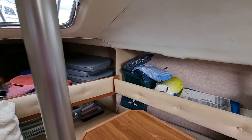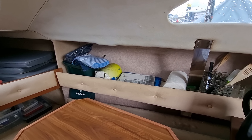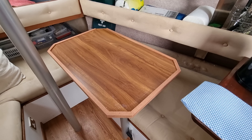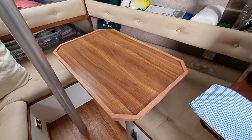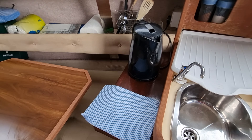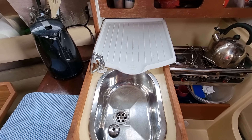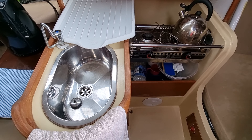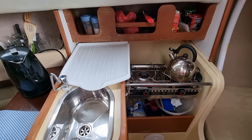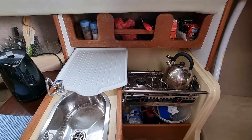And just slowly moving aft — the saloon table there is actually brand new, newly made for the boat, so again a lovely feature. And a really nice galley area for this size of boat, very usable and very nice.